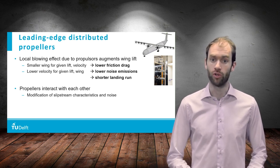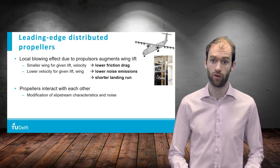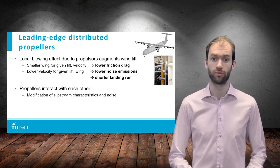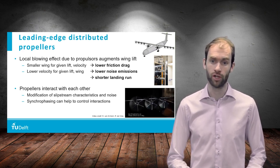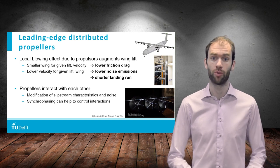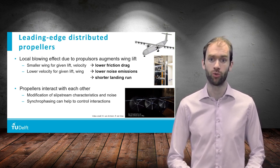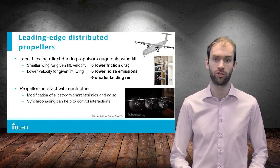Because the propellers are so close together, they will interact with each other. This leads to a modification of the slipstream characteristics and also the noise emissions. One technique to control the resulting adverse effects is by synchrophasing the propellers. With such a technique, the azimuthal angle between the blades of adjacent propellers is optimized to minimize adverse interactions.